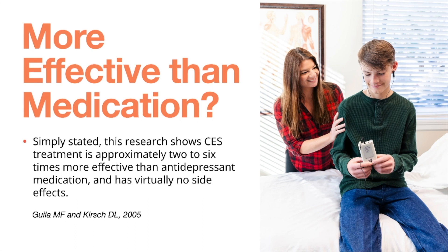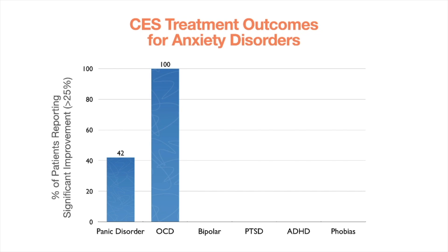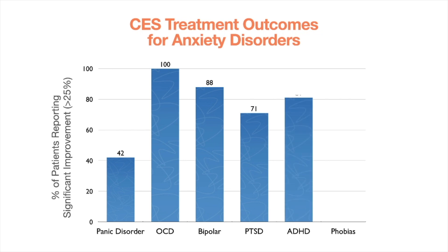Now let's look at the same thing for anxiety disorders. The specific disorders are listed across the bottom of the screen, with the percent of patients reporting significant improvement — meaning more than 25% improvement. For panic disorder, 42% of patients reported significant improvement. For OCD, 100% reported significant improvement. Bipolar disorder was 88%, PTSD 71%, ADHD 81%, and for phobias in general, 60% of patients reported significant improvement using CES.